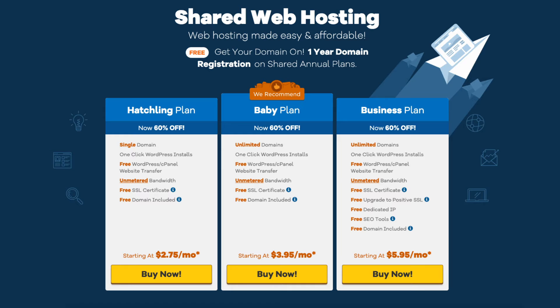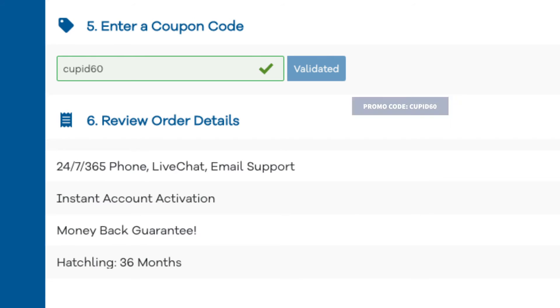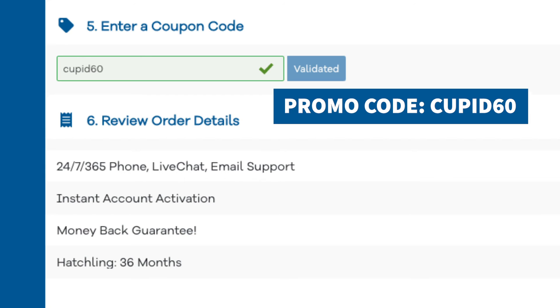Select the Baby plan or one of the other two plans — the discount applies to any of the Hostgator plans. Select the plan you would like and click the Buy Now button. On the next page, scroll down to the Enter a Coupon Code section and replace the existing promo code with CUPID60 to apply the 60% off discount.